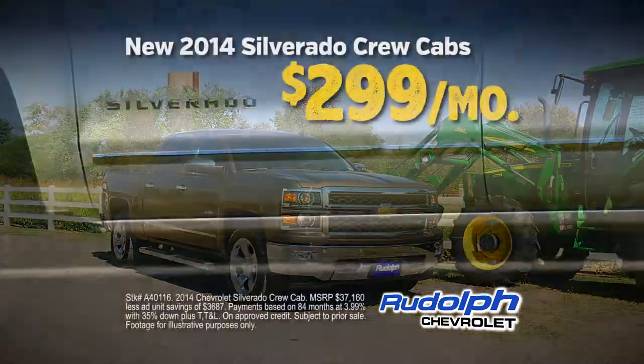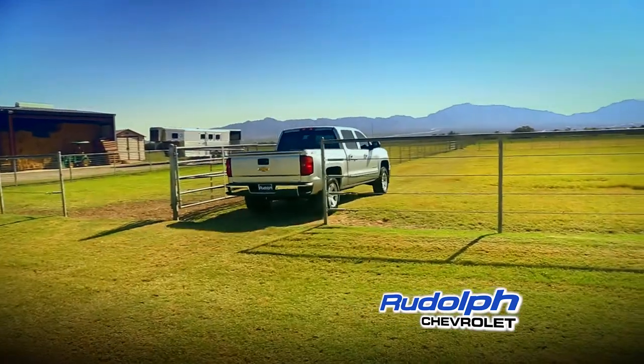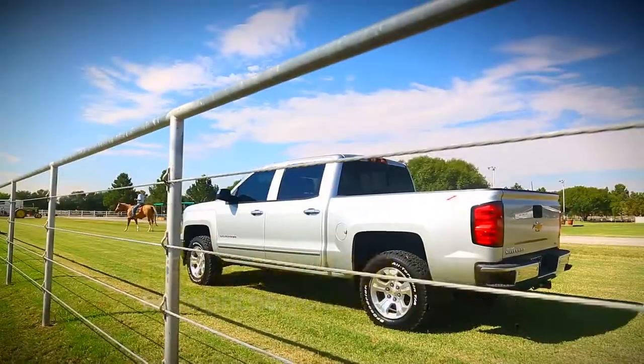At Rudolph we have a big selection of crew cabs priced at $299 a month. Best of all, you know that at Rudolph we're going to treat you right — it's something we've been doing for more than 50 years. Come see us at Rudolph Chevrolet. We're at I-10 and Red Road.